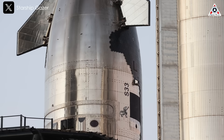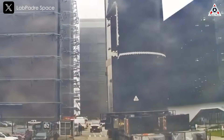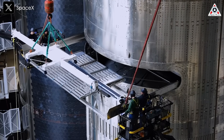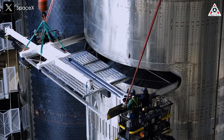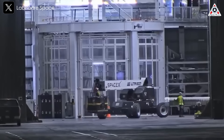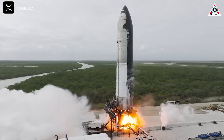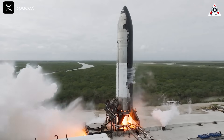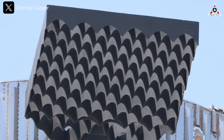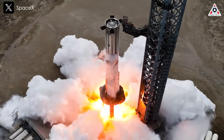While Ship 33 was lost, SpaceX successfully installed another booster now undergoing inspection and potential refurbishment at Mega Bay 1 for a future flight. With Ship 33's failure, attention has now shifted to Ship 34, which completed cryoproof testing at Massey just two days after Flight 7. Since then, the vehicle has returned to Mega Bay 2 for the installation of aft flaps, engines, and other modifications before moving on to static fire tests. Meanwhile, Booster 15 is currently in Mega Bay 1 with grid fin installation underway, expected to undergo static fire testing within the next one to two weeks.